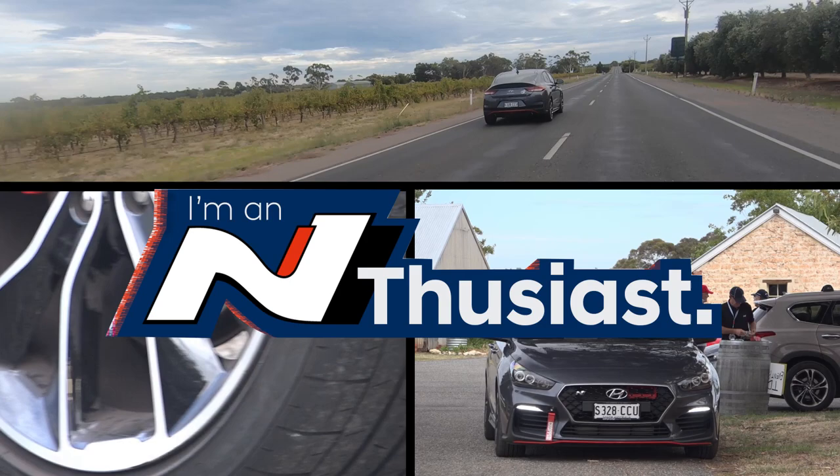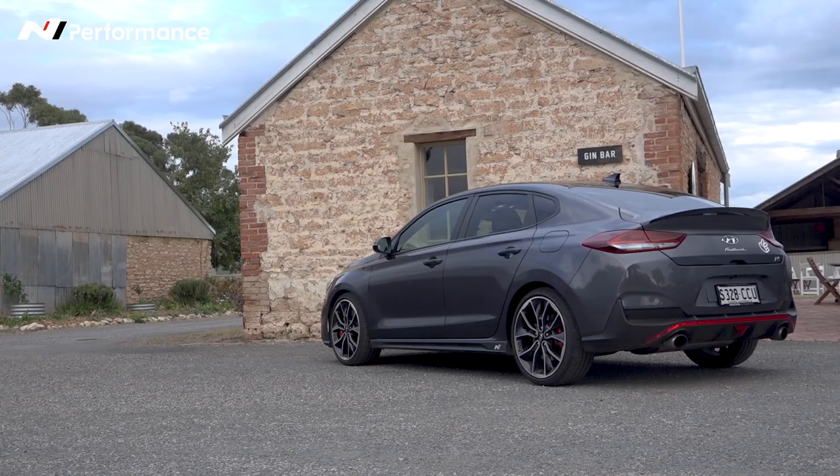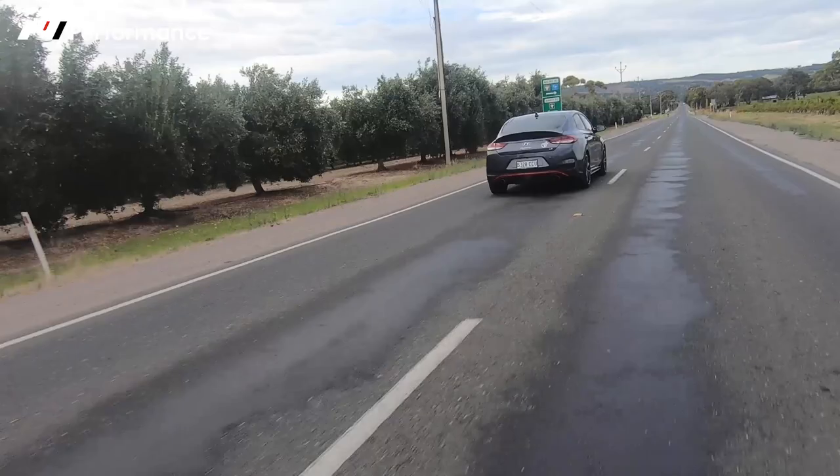Hi, I'm Nathan and I'm an enthusiast, and this is why. This is my 2019 i30N Fastback in Micron Grey. I bought it in December 2019 and it's got the Luxback with the sunroof — not something I initially wanted, but they threw it in so I couldn't say no to that.